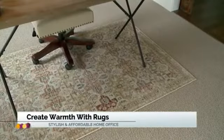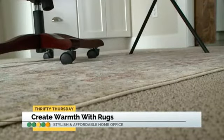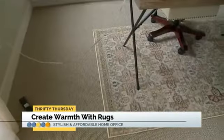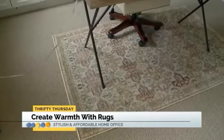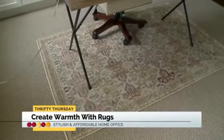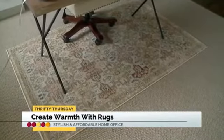Even though we have carpet in the room, I wanted to add an area rug — just because it adds another depth of layer and some warmth. This one's from Pier 1 and it was really affordable. They actually just got in stock Joanna Gaines' new line as well, with some really beautiful rugs. Adding a rug is a great way, in any space in your home, to add another layer of warmth.